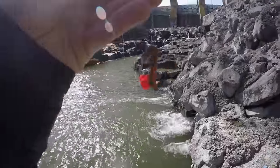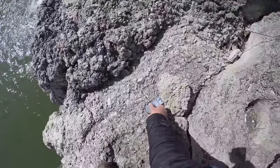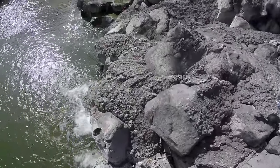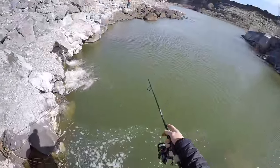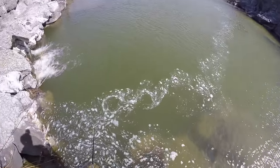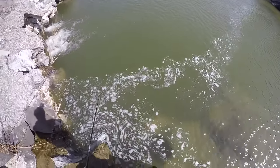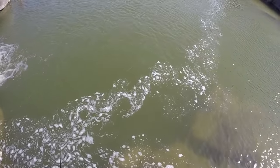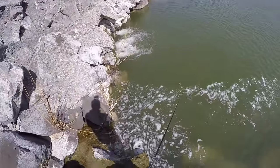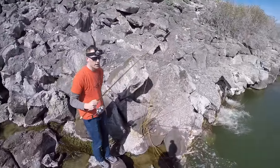Alright guys, got the trout on the stringer and got another piece of bait all hooked up — let's try it again. Somebody's been using a blue fox right here — those are good trout baits. Let's try it from this angle. One just hit the surface right here and I just had a bite. I just saw the swirl afterwards — there's a trout right down here.